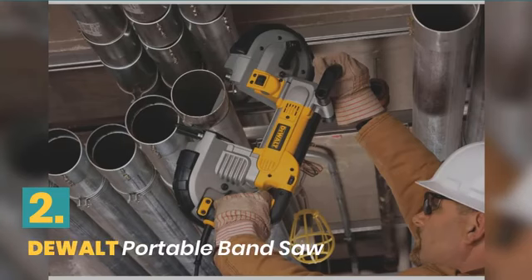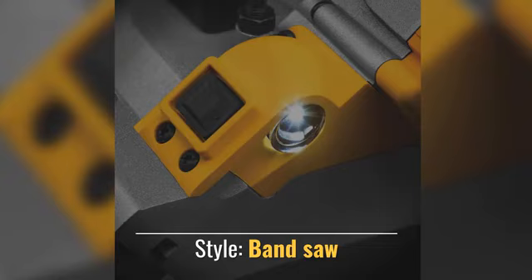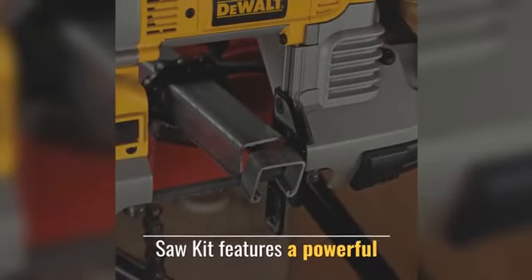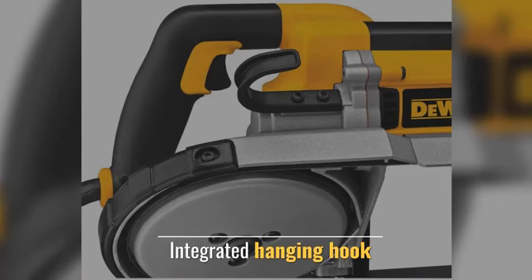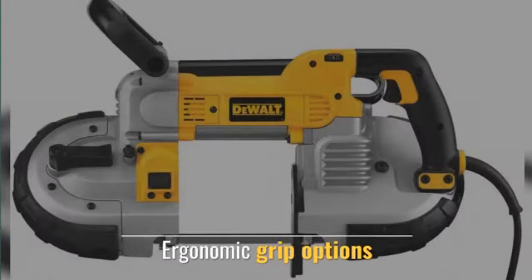Number 2: DeWalt Portable Band Saw. This style band saw features a powerful socket, an integrated hanging hook, and ergonomic rip options.